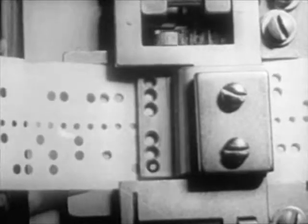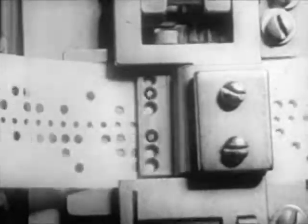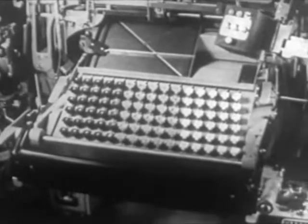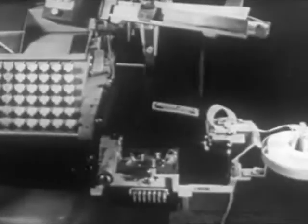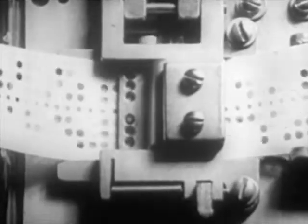As in all industries, technical progress has achieved notable advances in mechanical composition. Here's a sensational one: this machine has been made completely automatic, so that it is not necessary to have an operator touch the key. The keys are actuated by tape perforated in code. This system, known as a teletype setter, is based upon the principles of the teletype, used in many newspapers, both in Europe and in America.